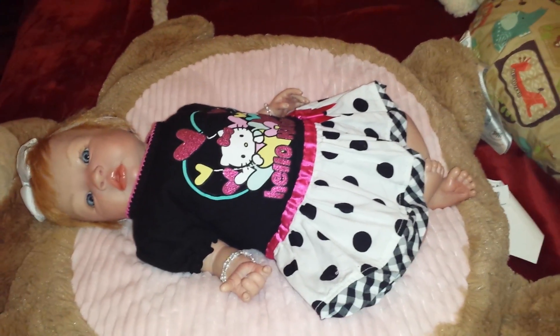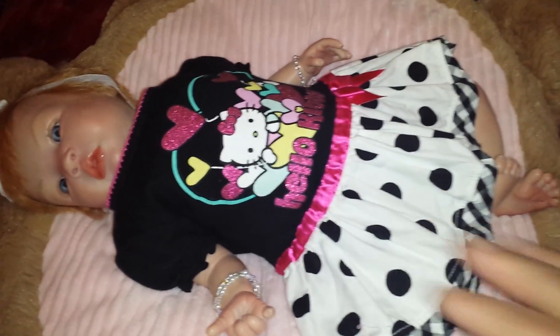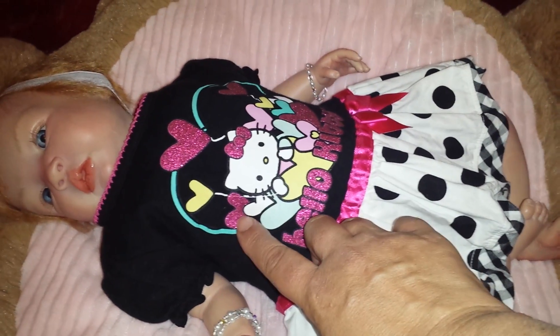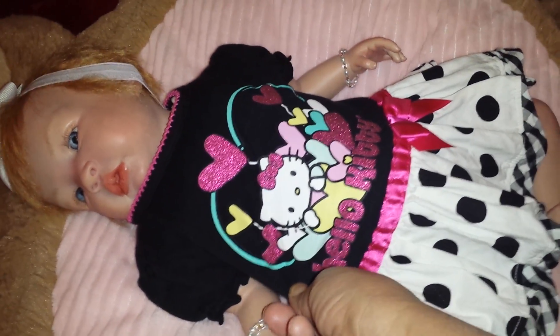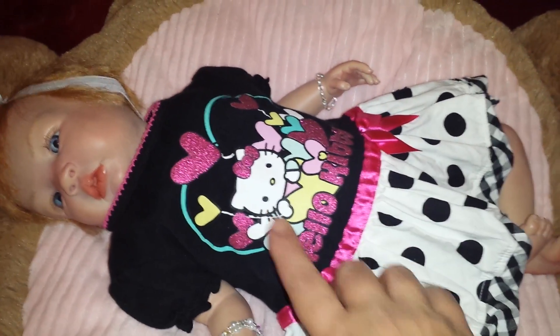Anyway, here's my Lennox for Fashion Friday this week. She is wearing this cute little Hello Kitty dress. It says Hello Kitty in glittery letters and she's got some glittery heart balloons — that's what it looks like to me, little heart balloons — and then a lot of other little hearts: a green one, a yellow one, a pink one.